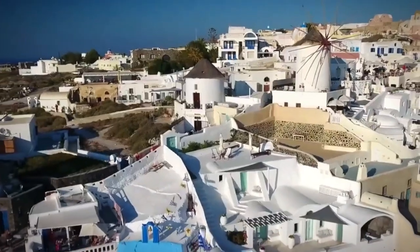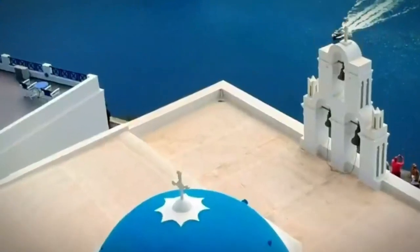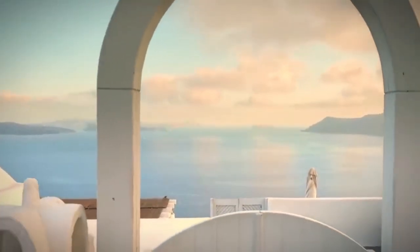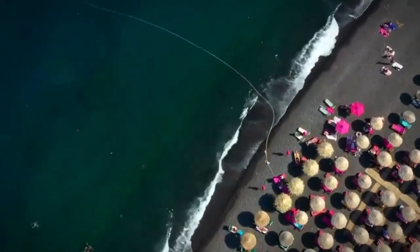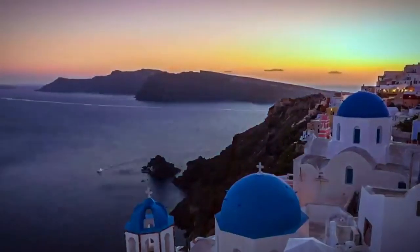Number 1: Santorini. Our first stop takes us to the breathtaking island of Santorini in Greece. With its iconic white buildings and mesmerizing blue domes, Santorini is a sight to behold. But isn't it just another overcrowded tourist trap? While it may seem that way with the bustling crowds and overpriced amenities, the sheer beauty of Santorini transcends its touristy reputation.